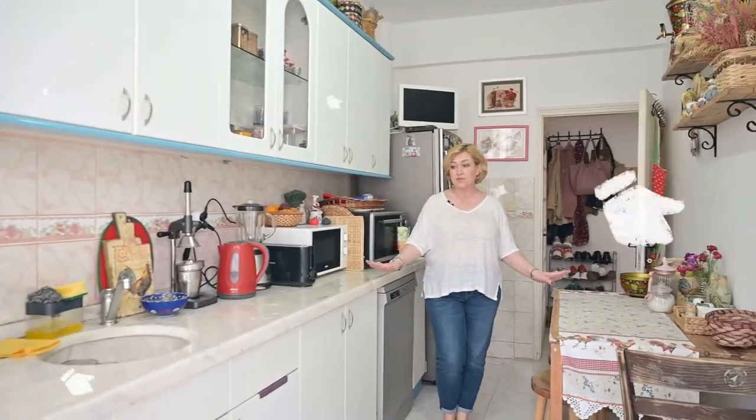I like everything about this flat, especially the separate kitchen. The only disadvantage of it is it's very narrow and long. I wish it could be wider.